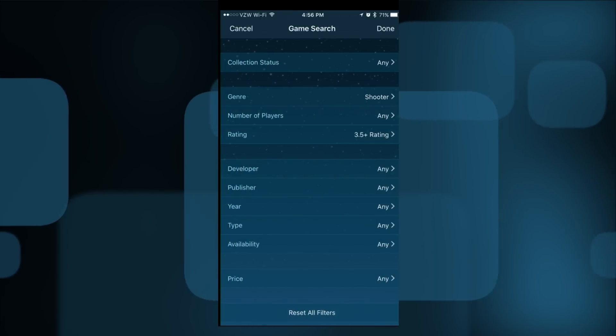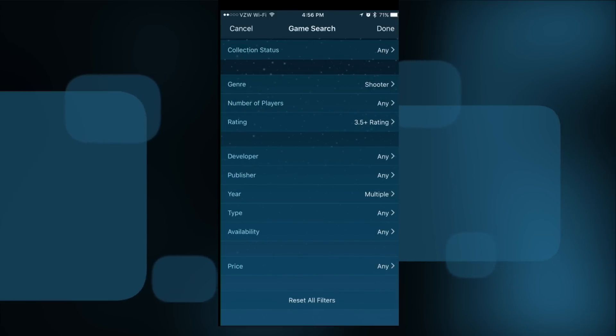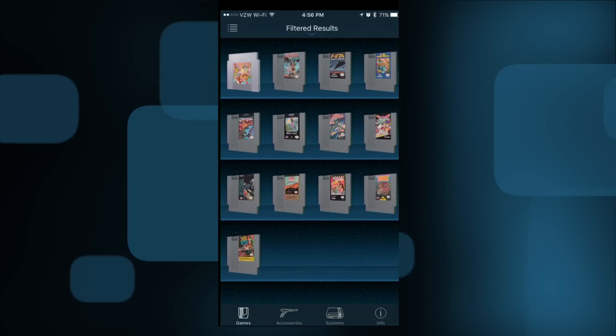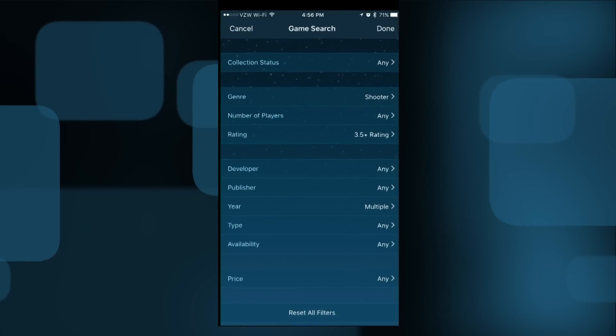And maybe I want to look for things that were published later in the NES library — so let's look at 1991 through 1995 — then I'll click Done. What it does is narrow down the list of games to what fits that criteria. You've got a ton of different things you can search on, so you can really do some neat digging and maybe find games you never heard about that might be something you'd enjoy playing.